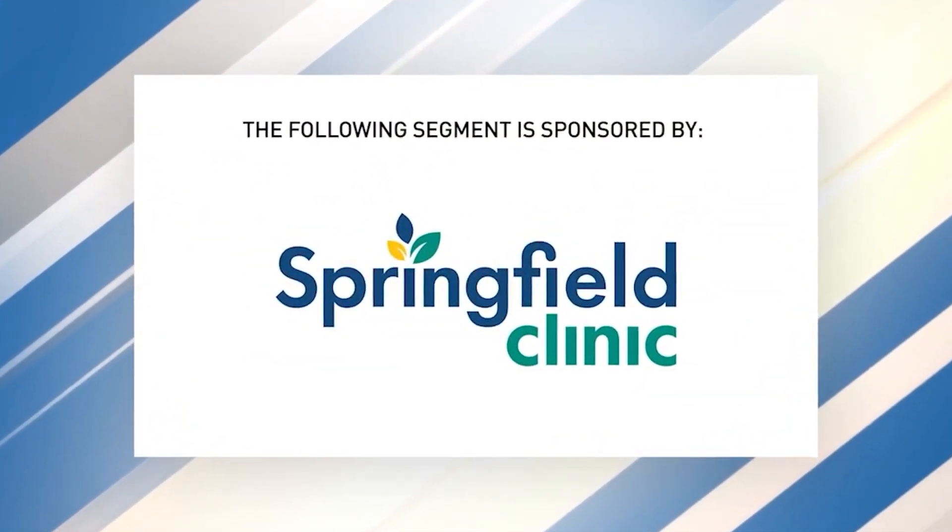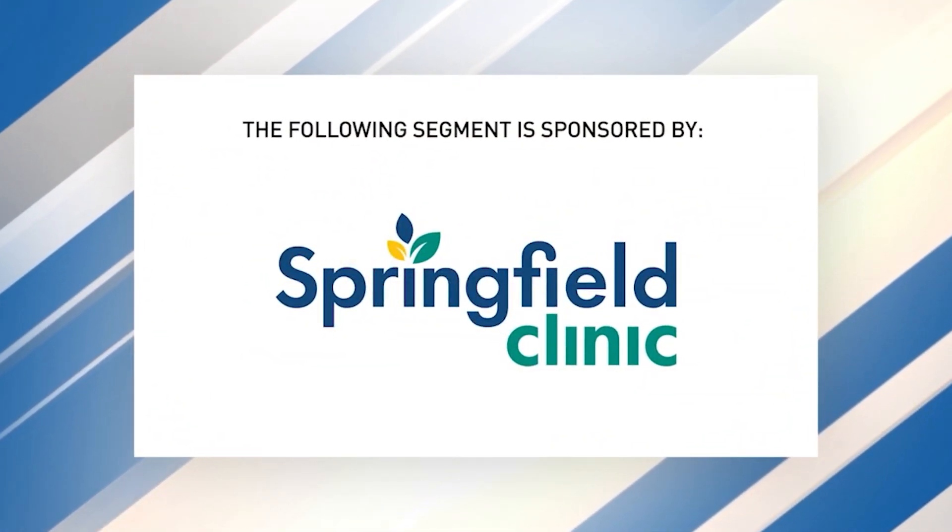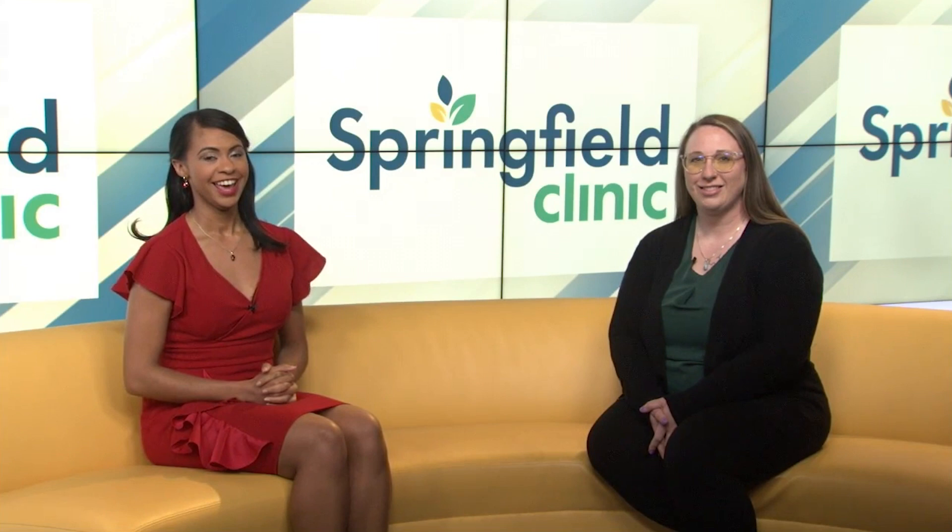The following segment is sponsored by Springfield Clinic. Joining us this Wellness Wednesday is Abby Morgan of Springfield Clinic GI, and today we're talking about esophageal cancer.